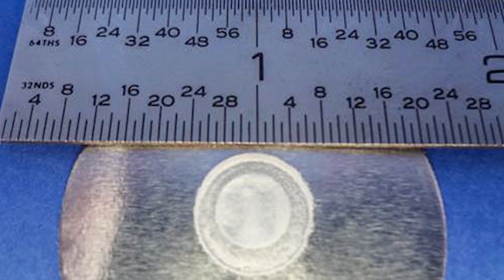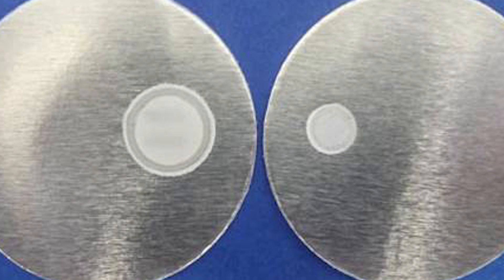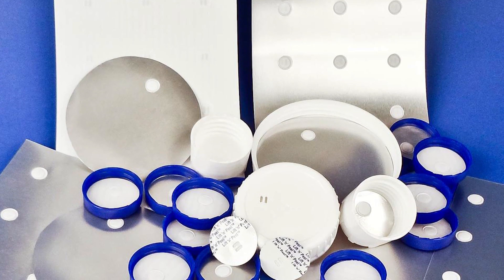And what benefit does venting add to packaging? Basically, it keeps containers from failing or leaking due to bloating or paneling. These issues can cause returns and allowances for customers. Returns and allowances occur when incoming products are inspected by retailers and the entire shipment may be rejected because some products are distorted or have leaked during shipping. Additionally, new product development can be hindered when new chemicals can't be contained with conventional packaging, which becomes very expensive.